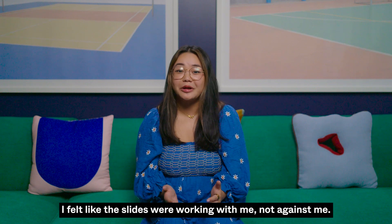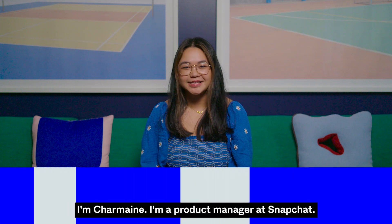For the first time ever, I felt like the slides were working with me, not against me. I'm Charmaine, and I'm a product manager at Snapchat.